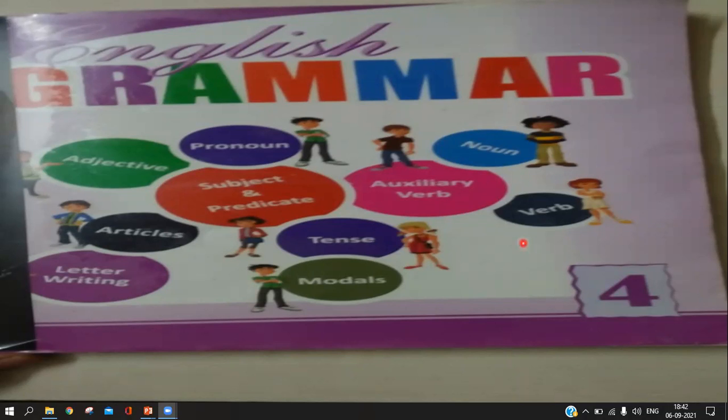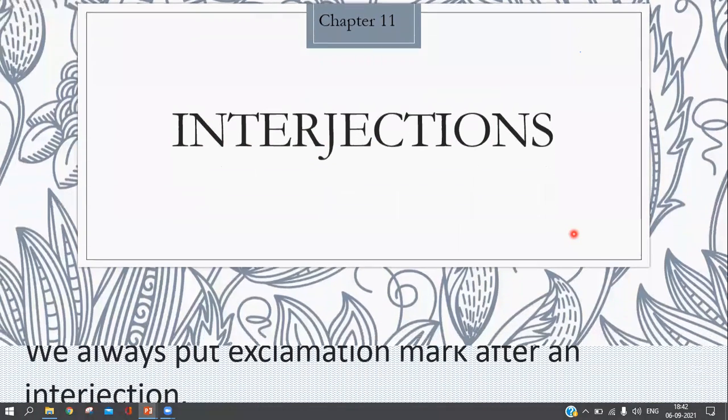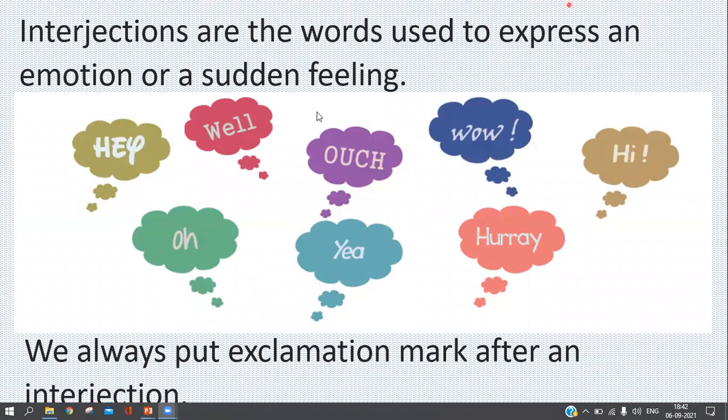Good morning kids, today we are going to learn chapter number 11: interjections. Interjections are the words used to express an emotion or a sudden feeling. Whenever we want to express our feeling, we use some words that are known as interjections. For example: hey, well, ouch, wow, hi, oh, yay, hooray.